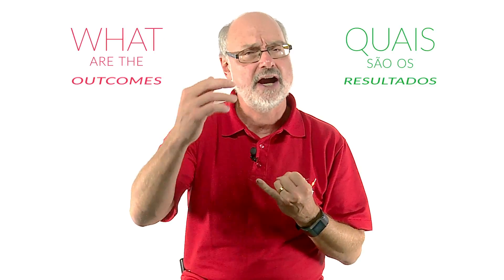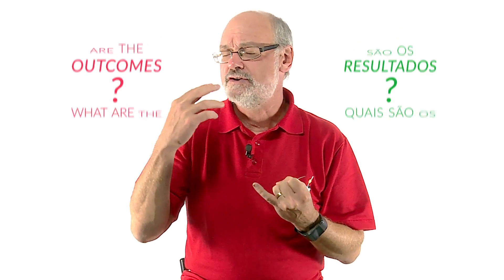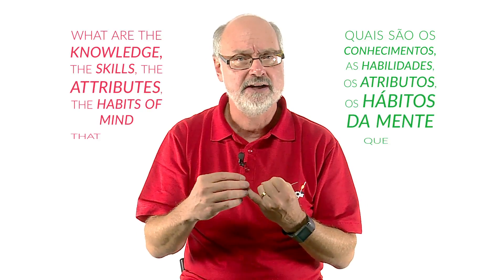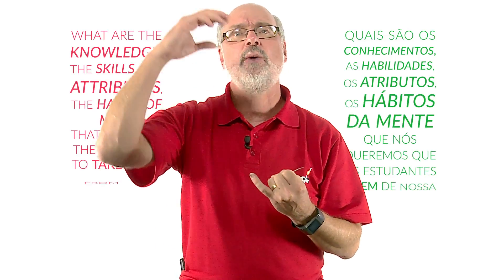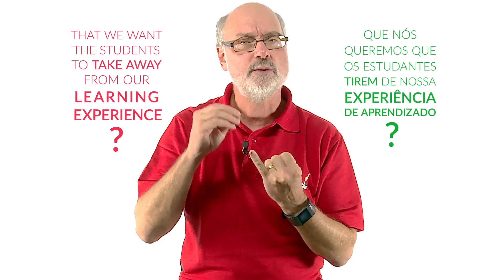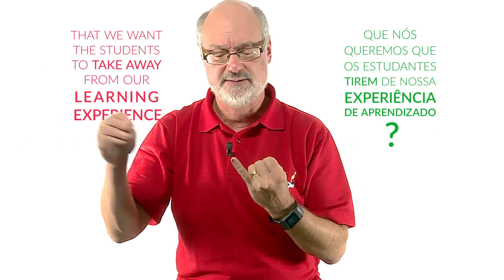This sort of design begins with: what are the outcomes? What are the knowledge, the skills, the attributes, the habits of mind that we want students to take away from a learning experience? That's what we must start with — what do we want students to leave the learning experience with?